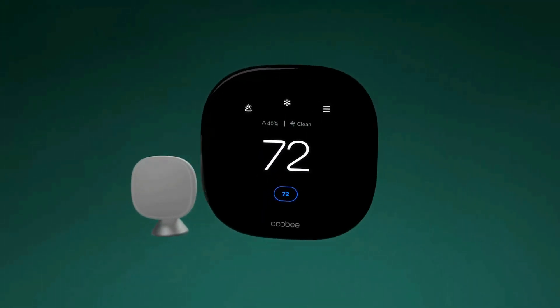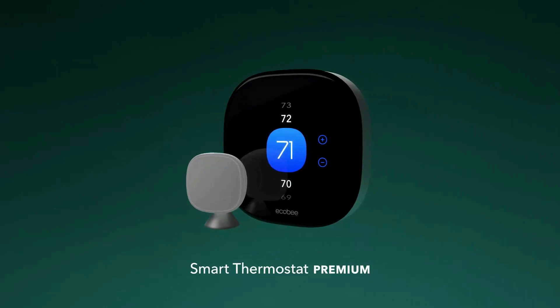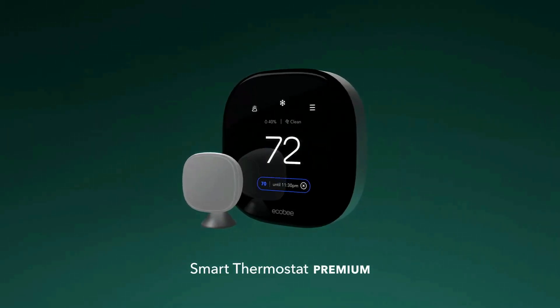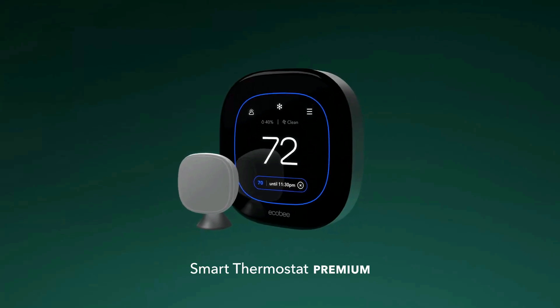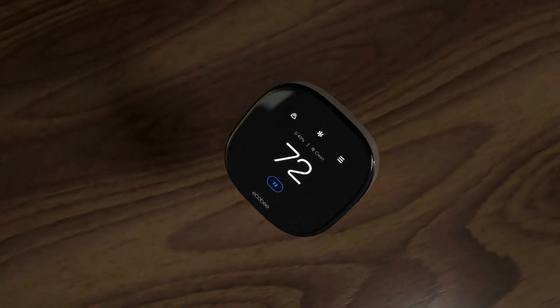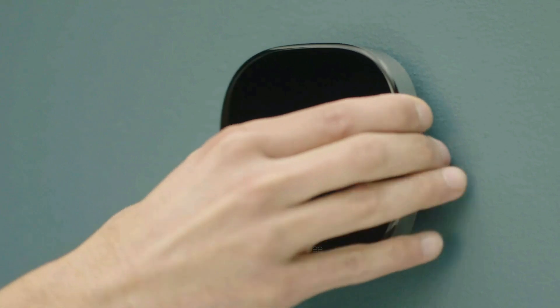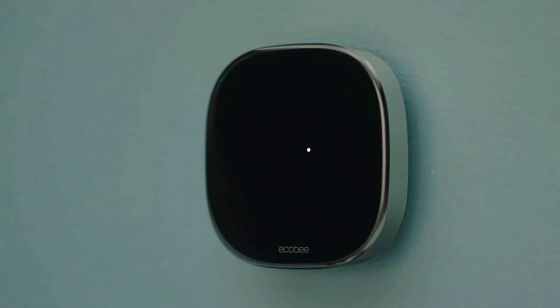At number four is the ecobee Smart Thermostat Premium. The ecobee thermostat has a built-in air quality monitor that alerts you to poor air quality, provides tips on how to improve it, and reminds you when it's time to change your furnace's air filter. Premium materials and advanced engineering deliver a large, vibrant display with a cinematic interface and a timeless design.